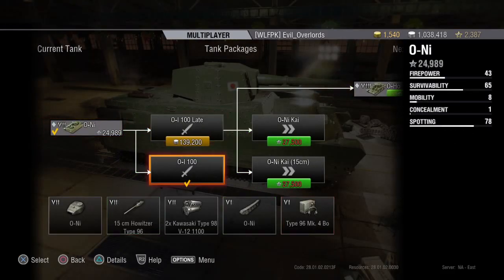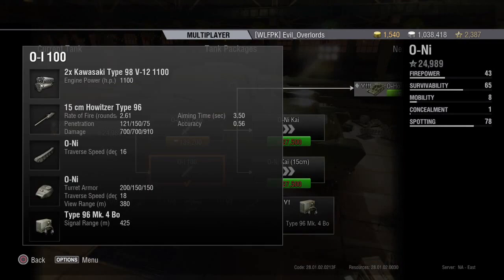I've played a few matches in it and I've already upgraded to the first package so I could have that 15-centimeter howitzer. It fires 2.61 rounds per minute, has a very low penetration of 121, but it averages 700 damage when it pens. So yeah, I'm having some fun with it shooting light tanks, medium tanks, and tank destroyers.